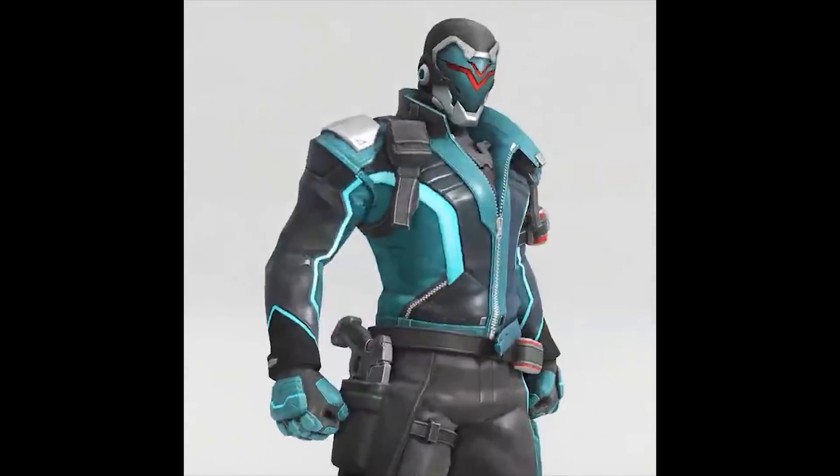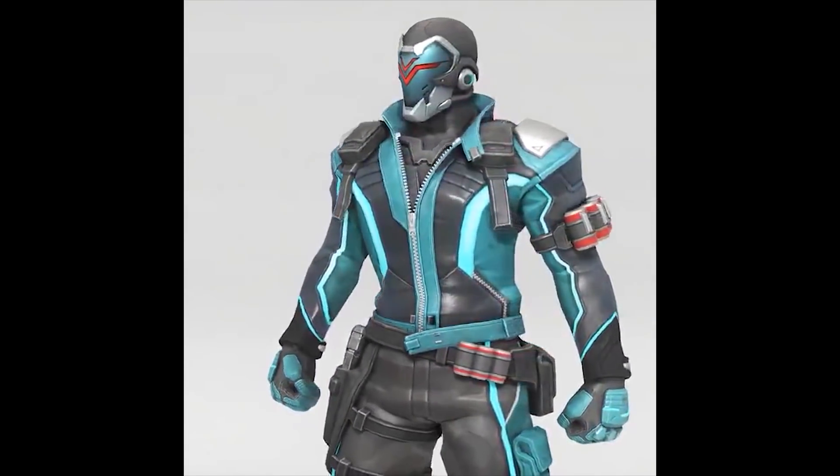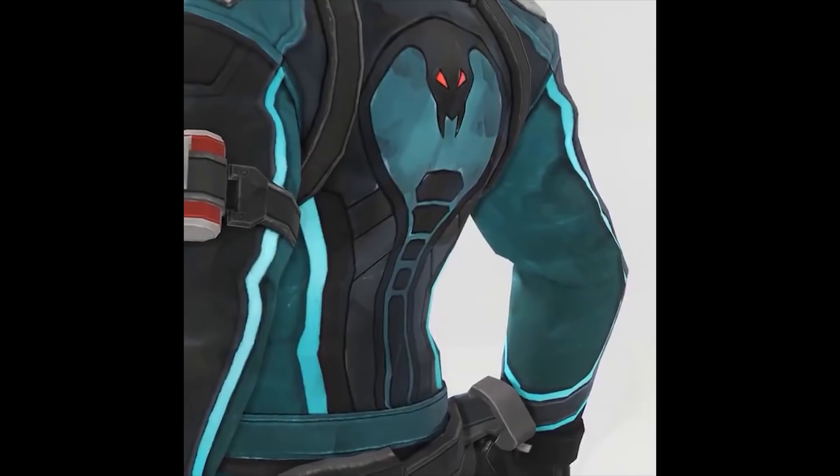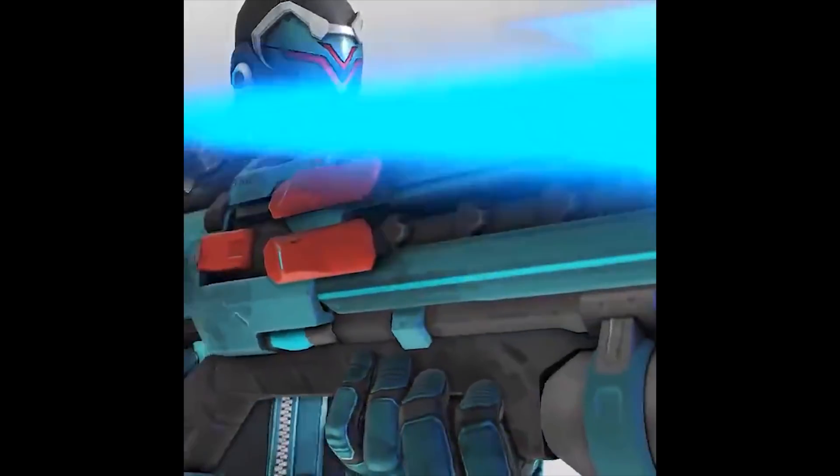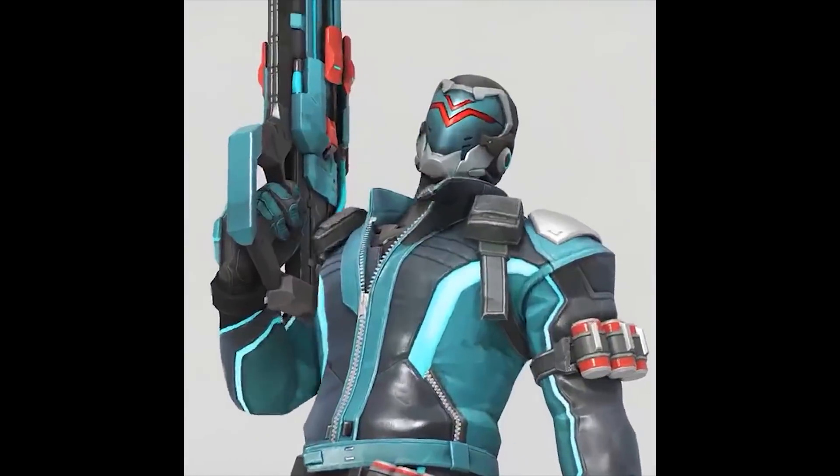My name is Nickel, and I just wanted to make this quick video to let you guys know that we now have the second skin to be revealed that was hinted at earlier today. So if you didn't catch the video earlier today, we've actually had a Soldier 76 epic skin that was revealed, which you can see right here.